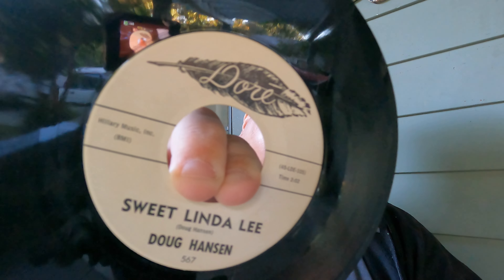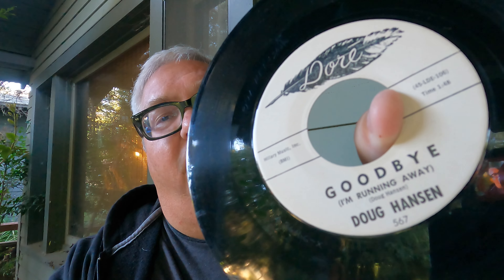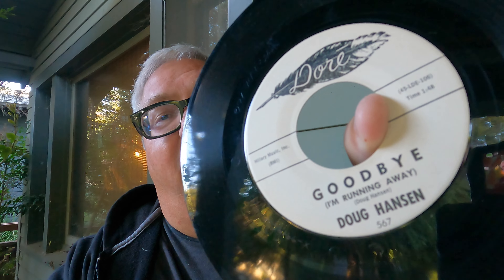Here's a promo — Discogs lists it as blues, but I played it and it's more like rock and roll rockabilly with a blues influence. 18 copies on Discogs and I could not find a sold comp on it, which is usually a good sign, so I'll have to dig a little deeper. Doug Hanson, 'Sweet Linda Lee' on Door, and the B-side is 'Goodbye.' These are promo copies — since I'm in LA there are a lot of record companies and radio stations here, so a lot of this stuff was floating around.